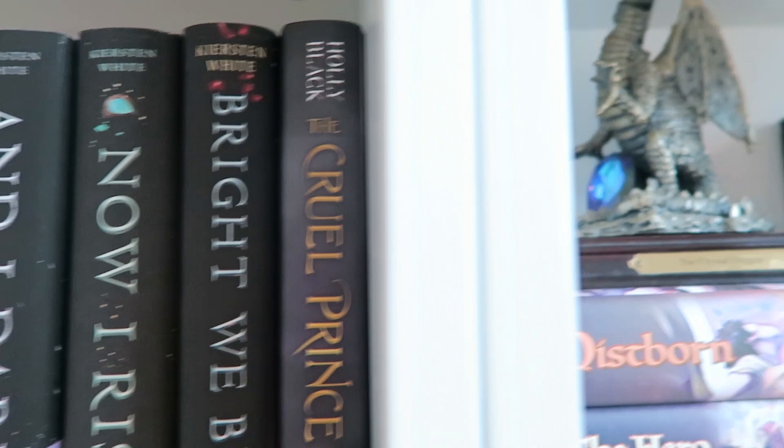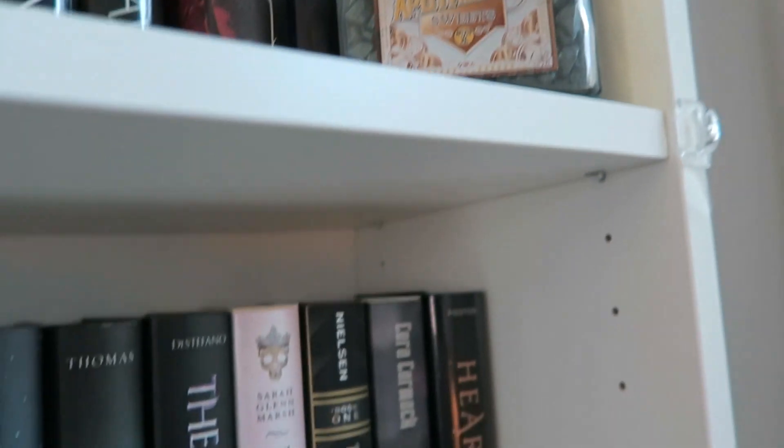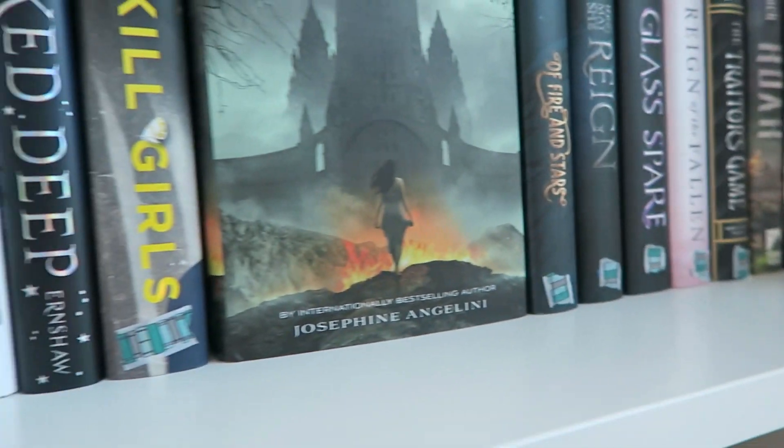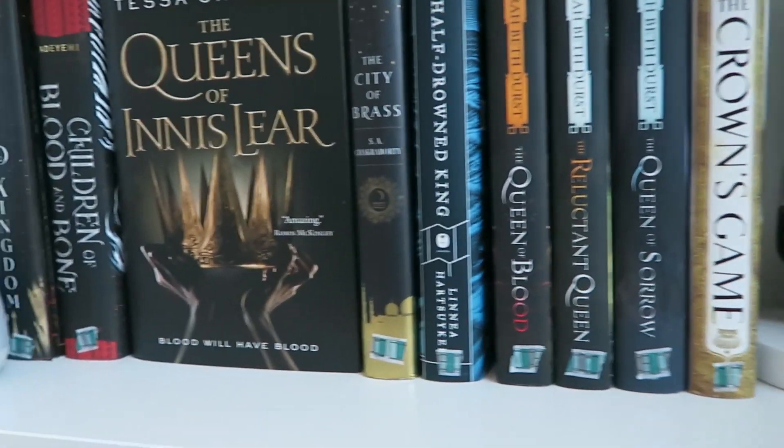The next tip is to add knickknacks. You can find them just about anywhere — I have some from vacations, some given by friends, and some from places like Hobby Lobby, Target, Home Goods, or even Goodwill. Adding knickknacks into your bookshelves creates visual interest, and you can have as much or as little as you want.